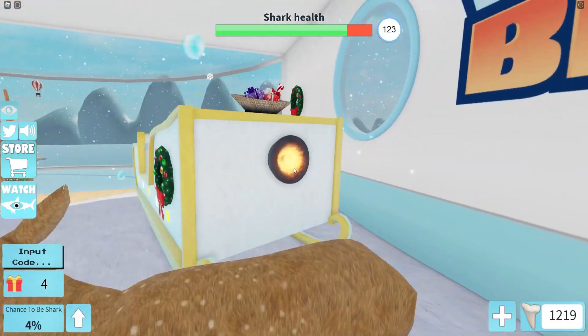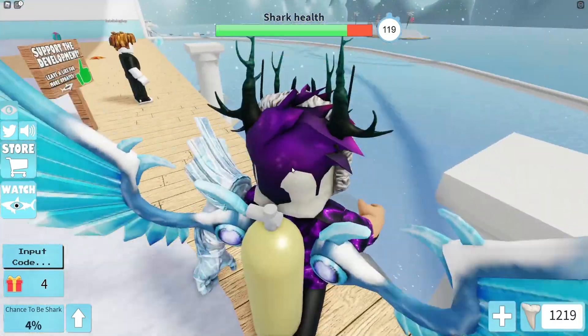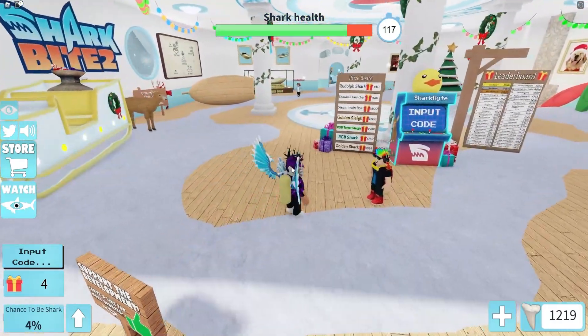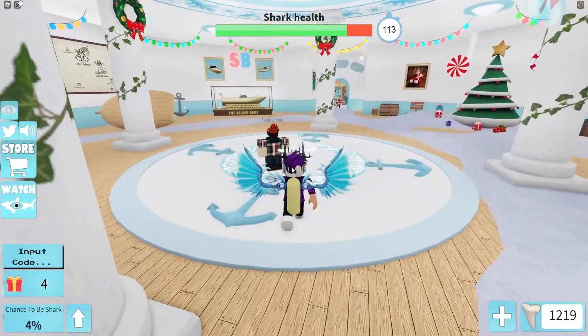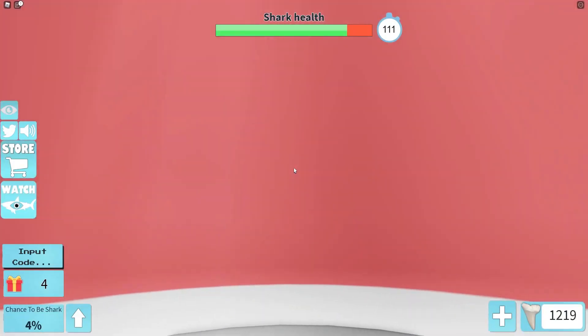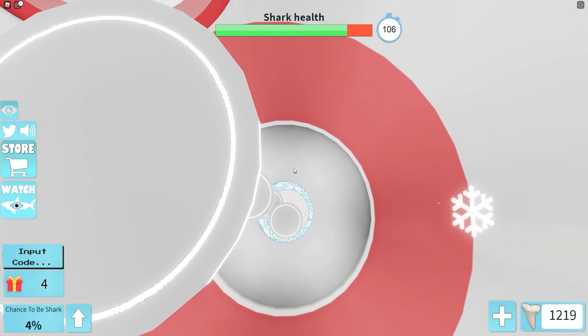SharkBite 2 is releasing quite soon — I'm expecting maybe January 2022, I'm not sure exactly when. If you haven't already subscribed to the channel, make sure you do so you're ready for new SharkBite codes and SharkBite 2 codes whenever that game comes out.